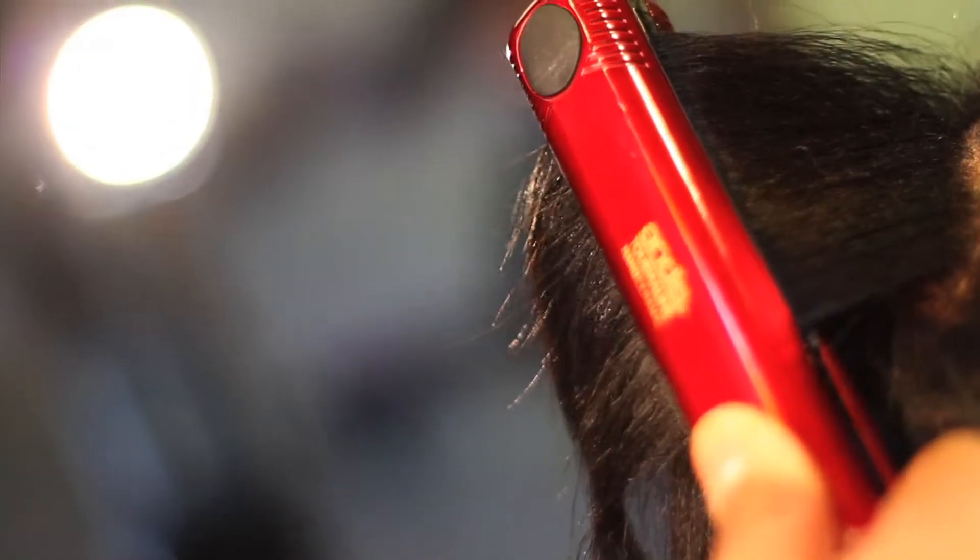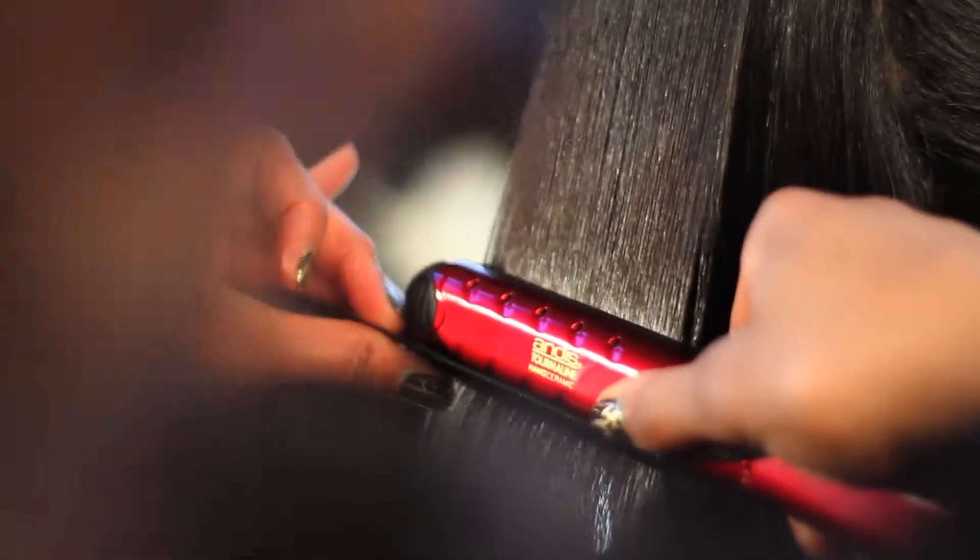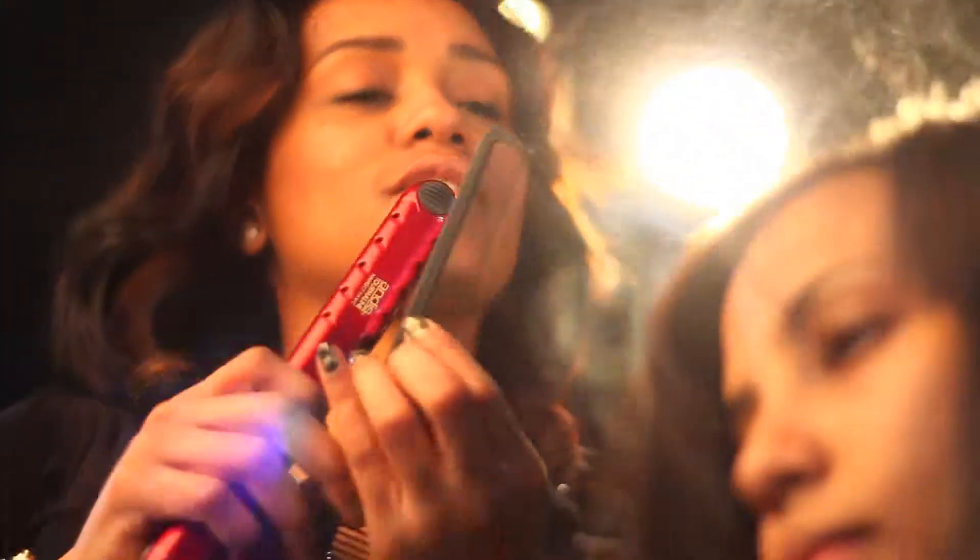Now that I use Annie's products, my stylist cannot thank me enough. Anders Flatirons heat up in just 30 seconds and are ready to straighten and style with the flip of a switch.